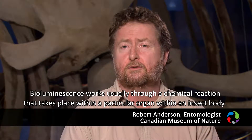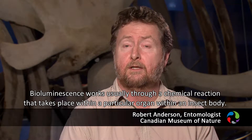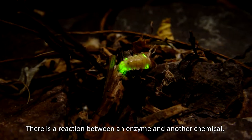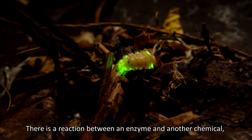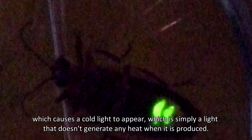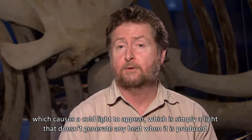Bioluminescence works usually through a chemical reaction that takes place within a particular organ within an insect body. There's a reaction between an enzyme and another chemical which causes a cold light to appear, which is simply a light that doesn't generate any heat when it's produced.